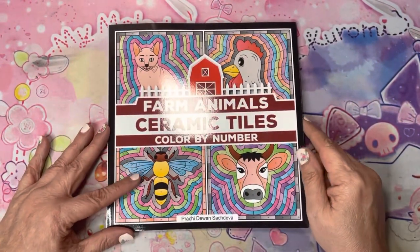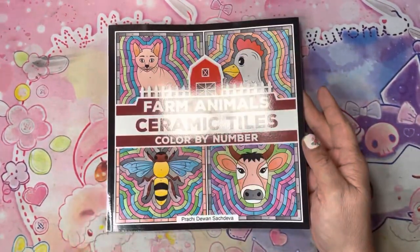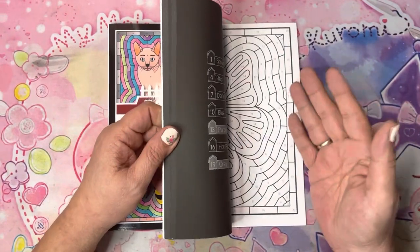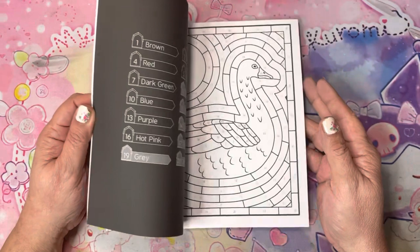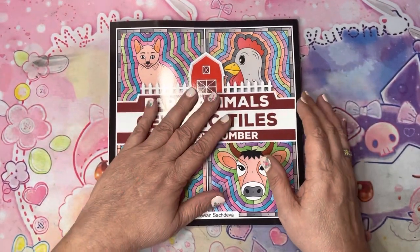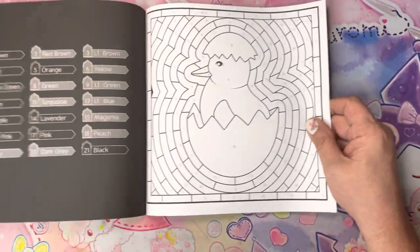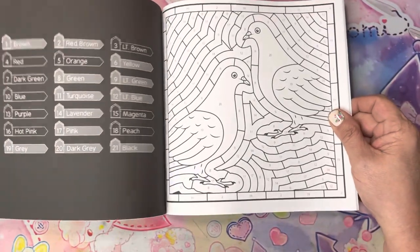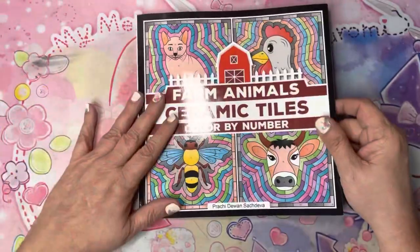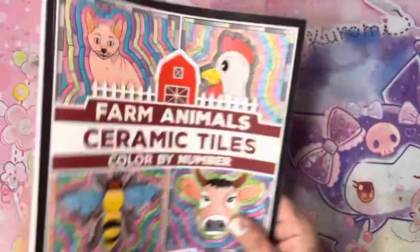In case you haven't noticed, Prachi Dewan — Such a Diva — came out with another Ceramic Tiles. I like the size and the colors and I enjoy doing these books by her. To be honest, I've outgrown Sachin's books — I really haven't bought another Sachin book in a while. In my last purge I purged a lot of his books; a lot went to my cousin and some that she didn't want went to Goodwill. But this is her newest — Farm Animals. I'm surprised she didn't do a Halloween one, unless that's coming. He has Halloween books, but she has Valentine, Easter, and Christmas.